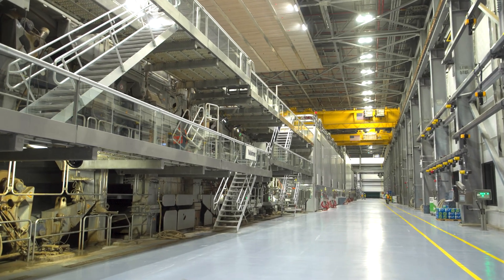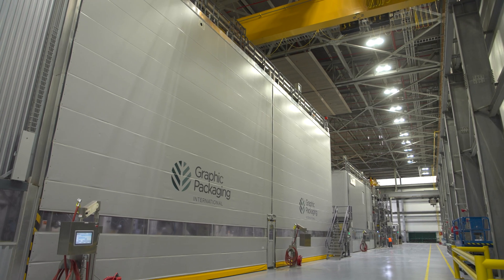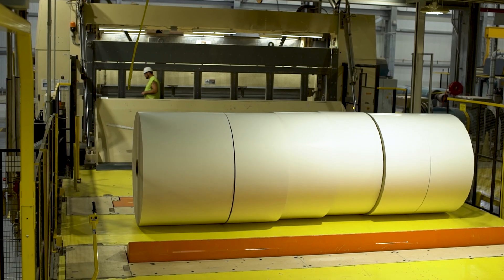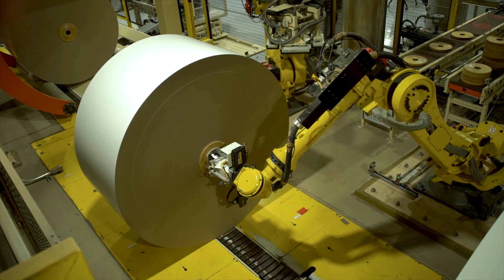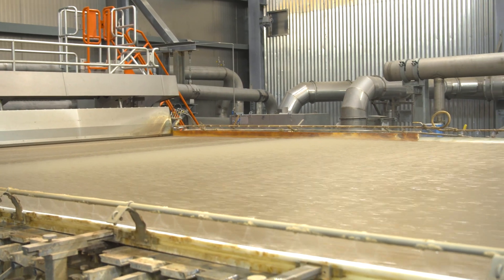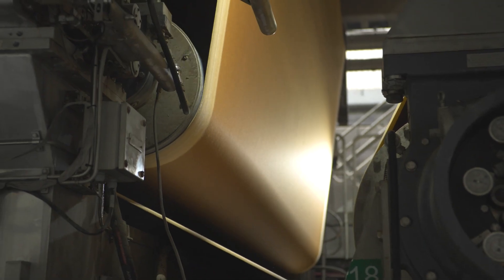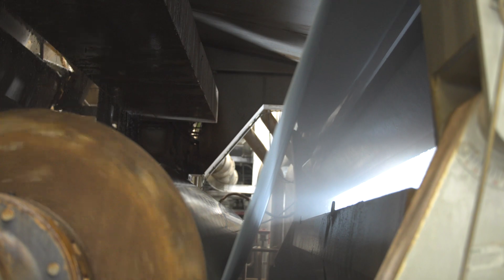Flash forward to 2019, and GPI begins construction on its third paper machine at the Kalamazoo site, known as K2. K2 leverages the newest technological and automation advancements available to the paper industry. The addition of K2 again changes the landscape of the CRB industry. Graphic Packaging International has invested $700 million to build the lowest cost, highest quality CRB mill in North America, producing at over 75 tons per hour of the highest quality CRB in the industry.